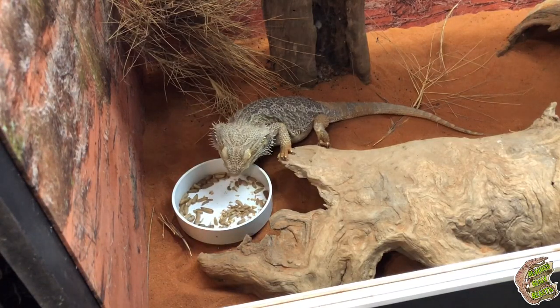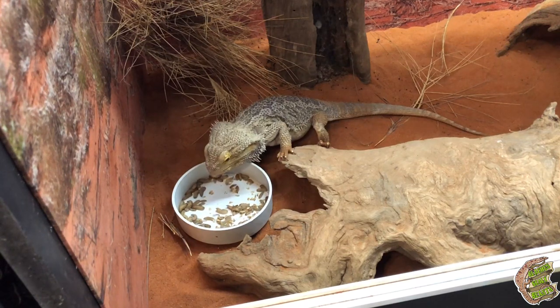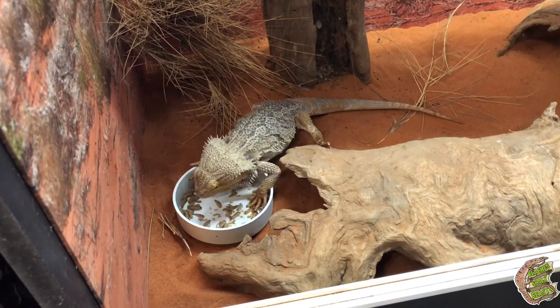There you go, Sonic — a good little feed for you. While he's doing that, I'm just going to keep filling up these bowls and dish out to more of the reptiles.